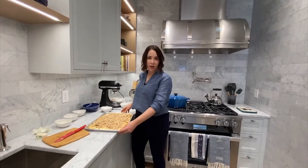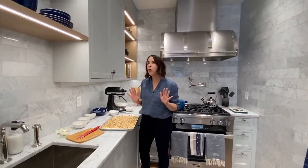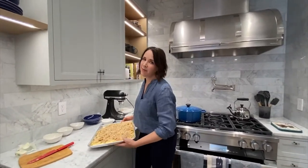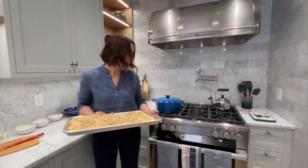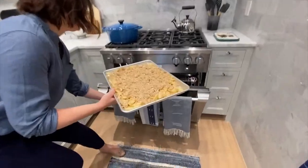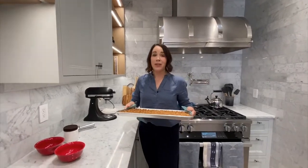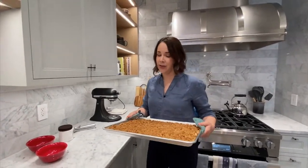Now it's going to go in a 375-degree oven until it's bubbly, golden, and fragrant — that will take about 55 minutes to an hour. The crisp is done. It smells amazing; you have to make it so you can smell it, because that's how good it smells.